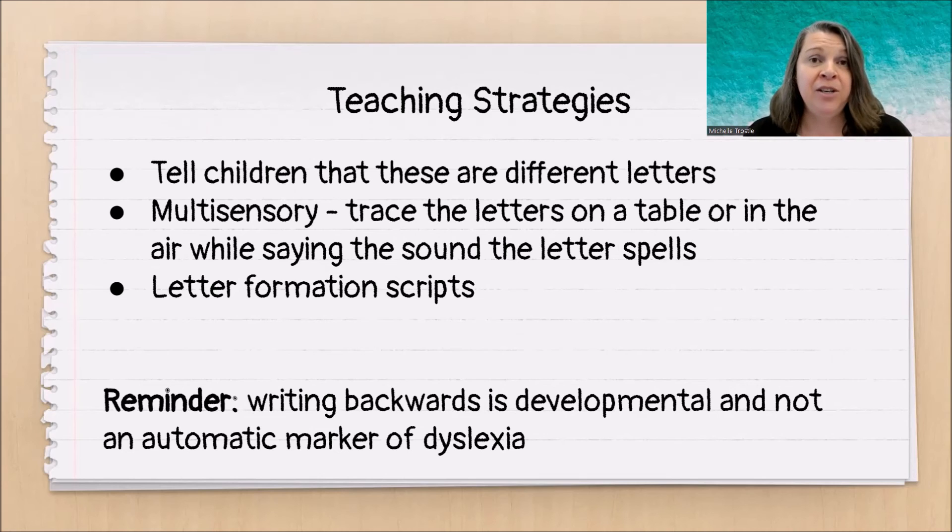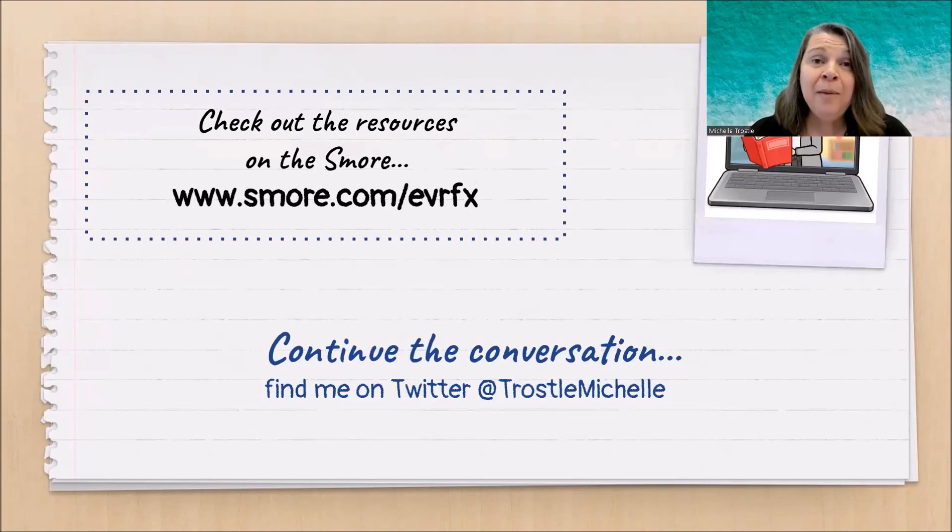And here's a very important reminder: writing backwards is a very developmentally appropriate process in learning how to read and write. It is not a sign of dyslexia. That's all I have time for, but I have lots of resources for you on the s'more, so please go check them out. And as always, let's continue the conversation — you can find me on Twitter at Trostle Michelle.